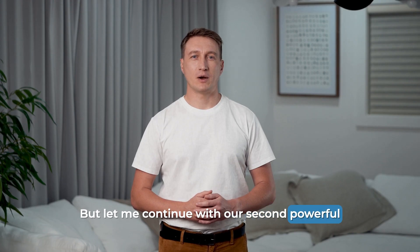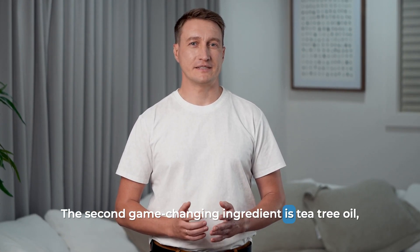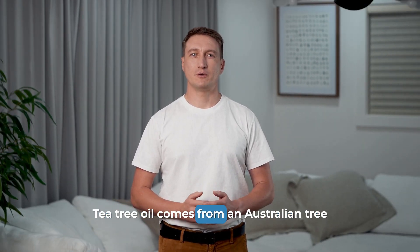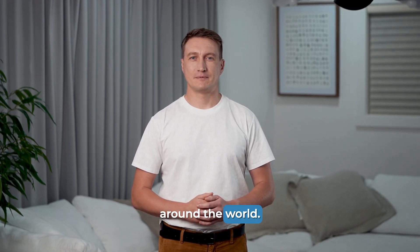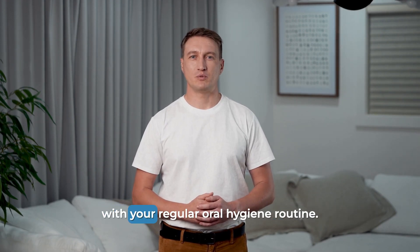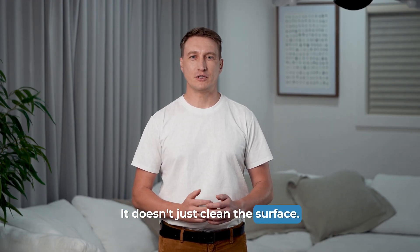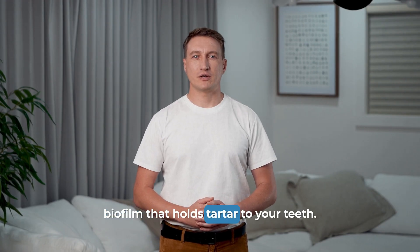Now let me continue with our second powerful ingredient that you can start using today. The second game-changing ingredient is tea tree oil, and this one is truly remarkable. Tea tree oil comes from an Australian tree and has been extensively studied by major universities around the world. The research is conclusive: this oil is an extremely powerful bactericide that can significantly help with tartar removal when combined with your regular oral hygiene routine. It doesn't just clean the surface — it actually penetrates and breaks down the bacterial biofilm that holds tartar to your teeth.